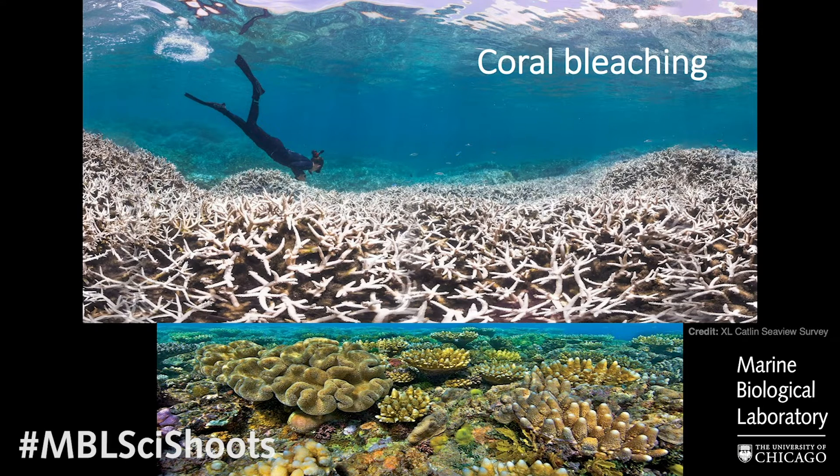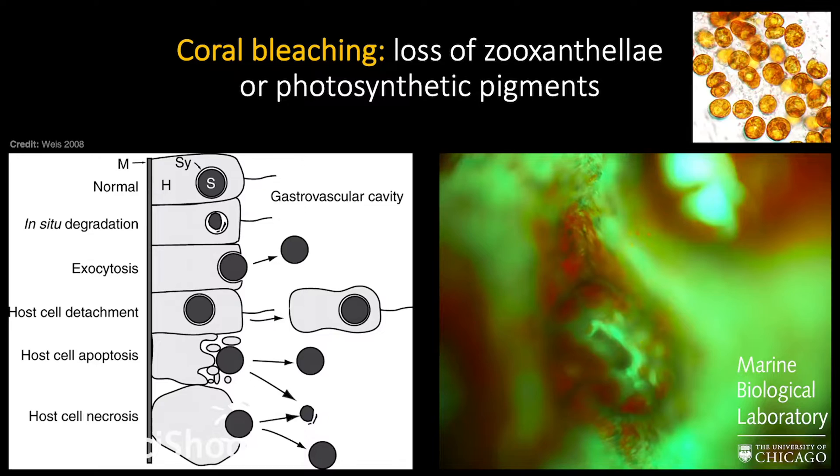You might have heard in the news that places like the Great Barrier Reef — and all around the world — have experienced what we call bleaching. During a bleaching event, that delicate symbiotic relationship between the coral and the algae breaks down. Without those dinoflagellates, the coral is essentially starving and can die. It's called bleaching because when the algae or their pigments are gone, you can see through to that white calcium carbonate skeleton underneath, so the coral looks like it's been bleached.